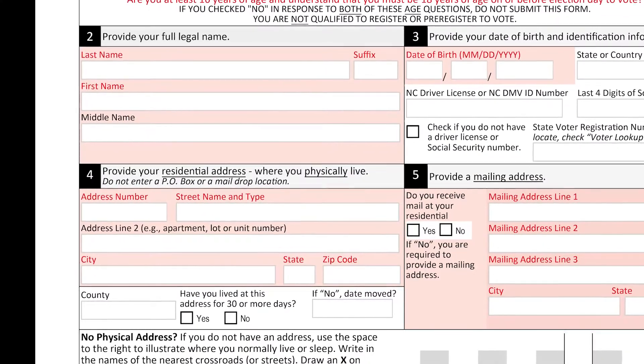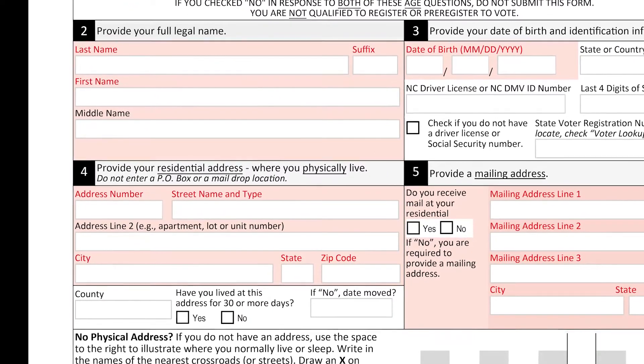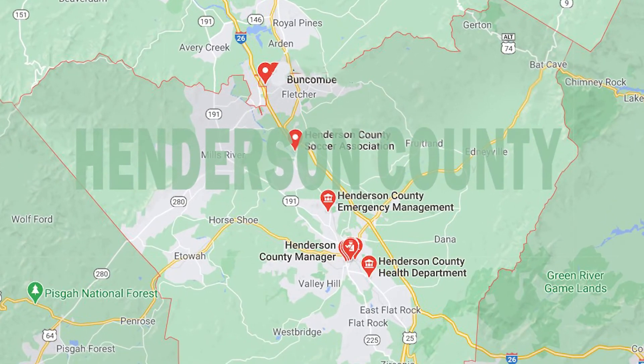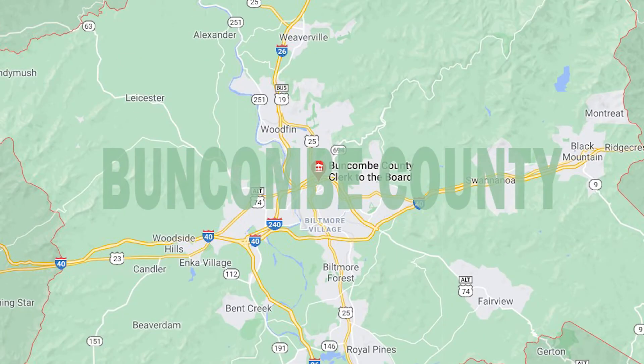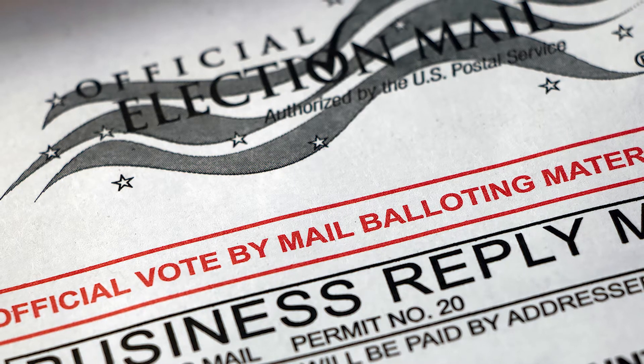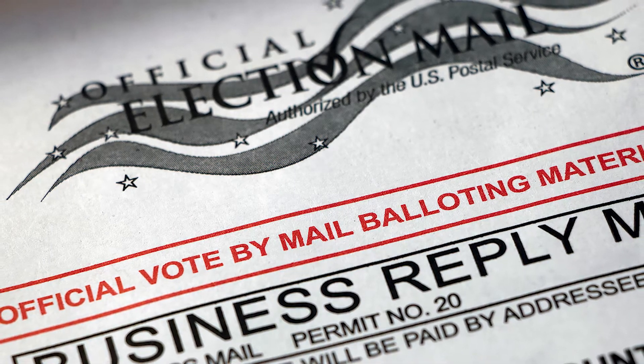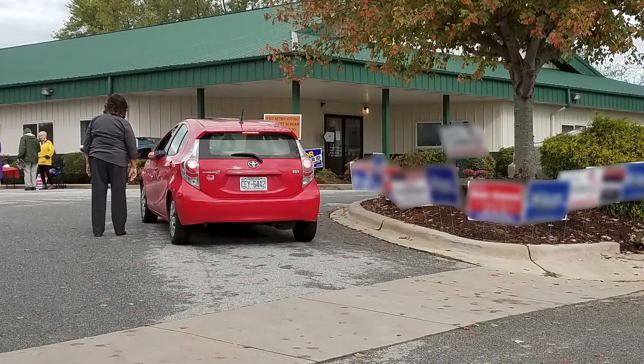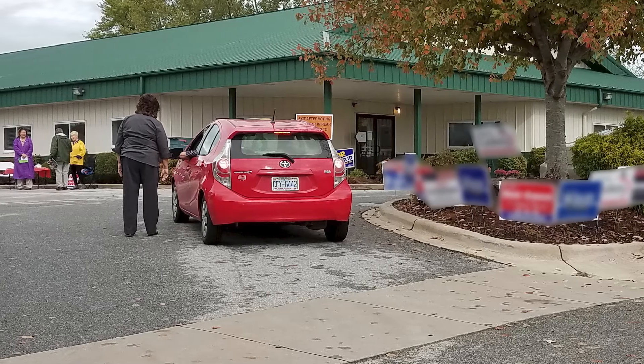At the early voting site, you can also update your name or address information. Remember, you can only early vote in your county. So if you live in Henderson County but work in Buncombe, you can't go to one-stop early voting in Buncombe County. For those of you with an absentee ballot, instead of mailing it in, you can actually hand deliver it to any one-stop early voting site in your county.